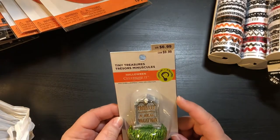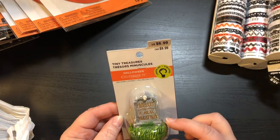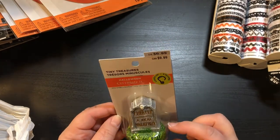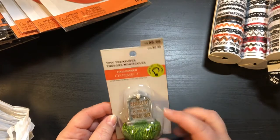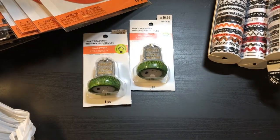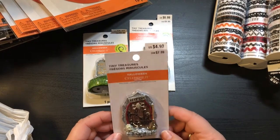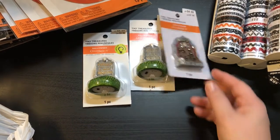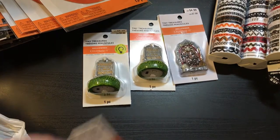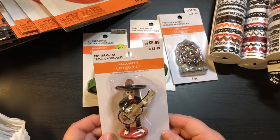The tiny treasures — this one lights up, $6.99 mini embellishment. It says 'Finally a real vacation.' We have another one of those, and here is one that says 'Keep Out' and it's a door, $4.99. And $6.99 for the little mariachi skeleton guy.